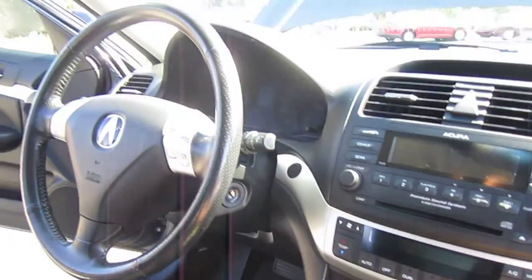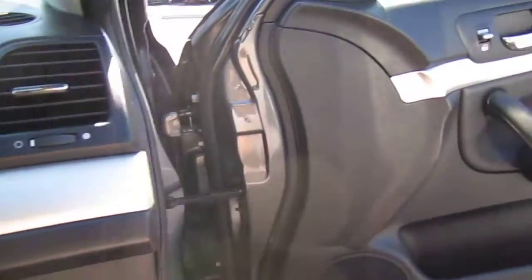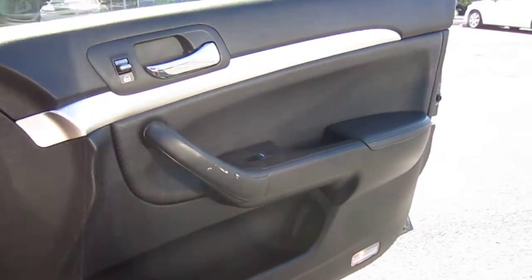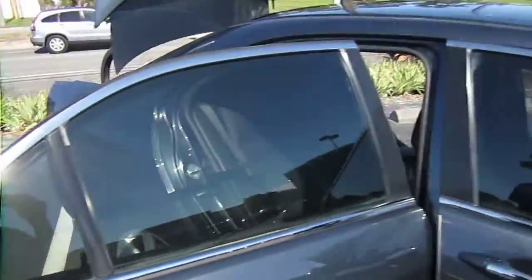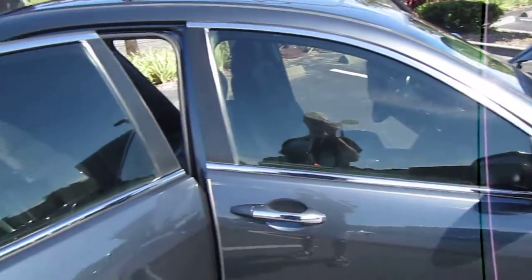Very nice brushed silver accent pieces, which really set off this interior. That's one of the things I like most of all with these — it gives it that rich vibe to it, along with the chrome around the door sills.